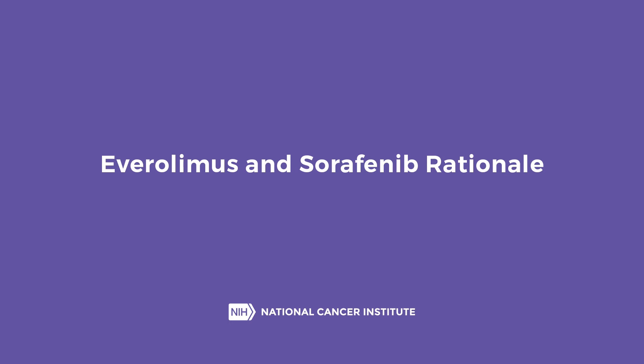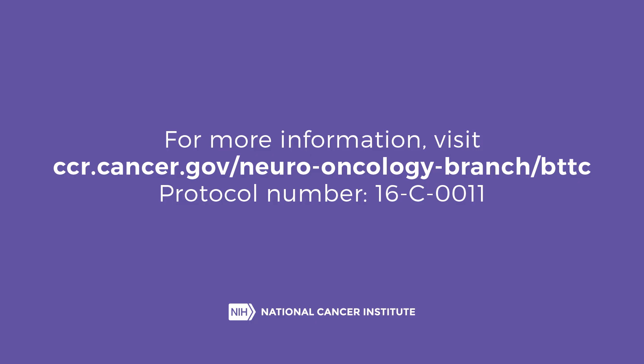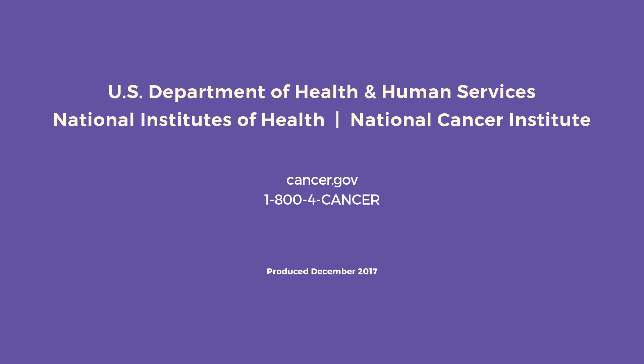Everolimus and sorafenib rationale. I encourage you to watch my other video on the mechanism of action of these two drugs and the rationale for combining them in an attempt to treat your tumor. For more information, visit ccr.cancer.gov/neuro-oncology-branch/bttc. Protocol number 16-C-0011. U.S. Department of Health and Human Services, National Institutes of Health, National Cancer Institute. Cancer.gov, 1-800-4-CANCER. Produced December 2017.